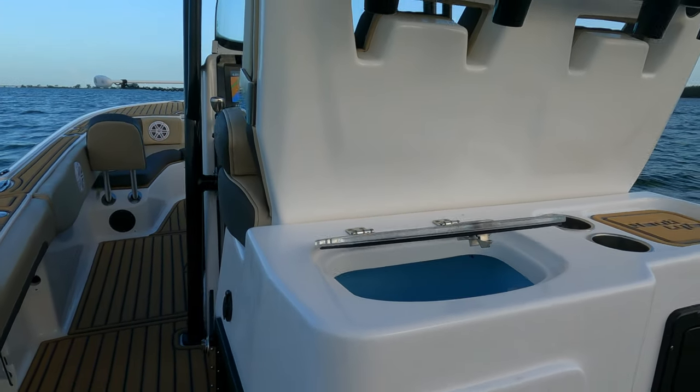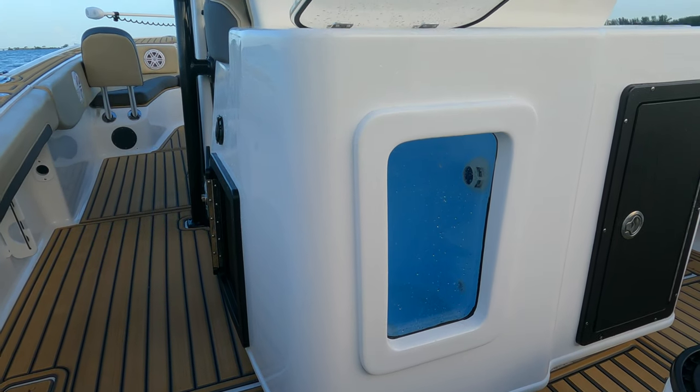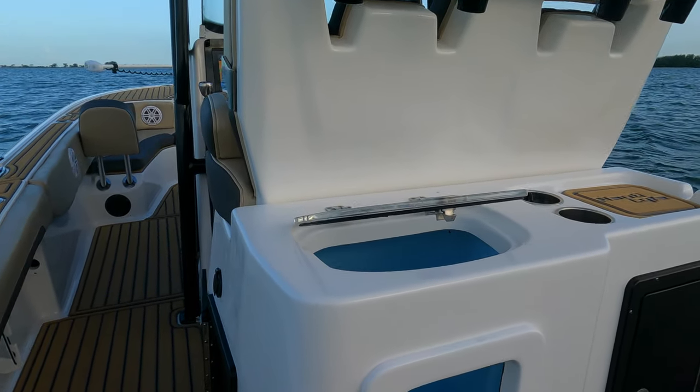Moving down the port side of the leaning post, you've got a plug-in for a three-bank charger for the cranking batteries and house battery in this compartment. One downside is it's tough to get into — if I need to do maintenance on the starboard cranking battery, I'd have to pull out everything else. The other issue when the boat arrived was the live well top was not sealed, and water was splashing from the live well onto the battery compartment. Shoutout to Ryko Marine — our dealer — they went ahead and backfilled and caulked it for us, and we've had no issues since.